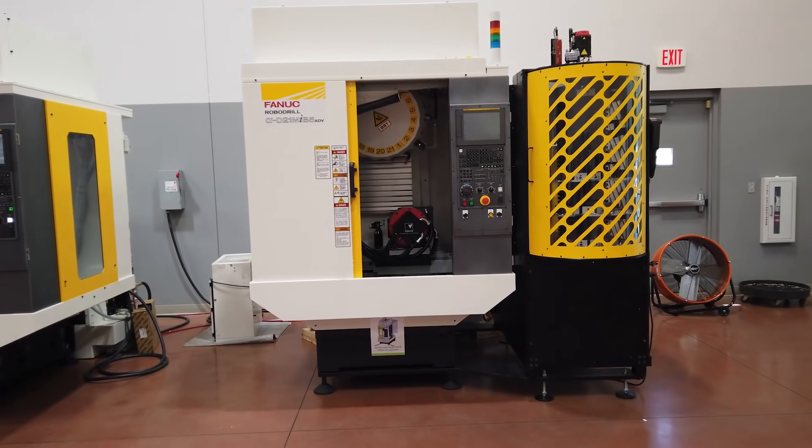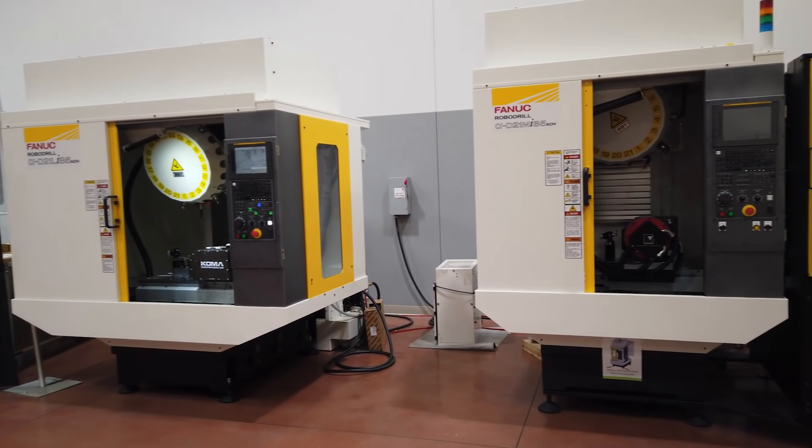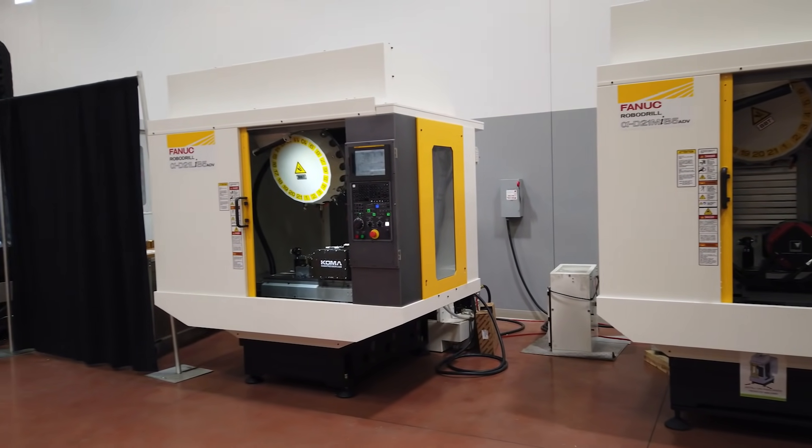Hello my friends and welcome back to MTD North America. Today I'm with my buddy Dave, and Dave has multiple RoboDrill machines, so he's going to share his story with us about the success that he's created at Yamaichi. Dave, thank you so much for being here with MTD North America. Thank you for having me here.